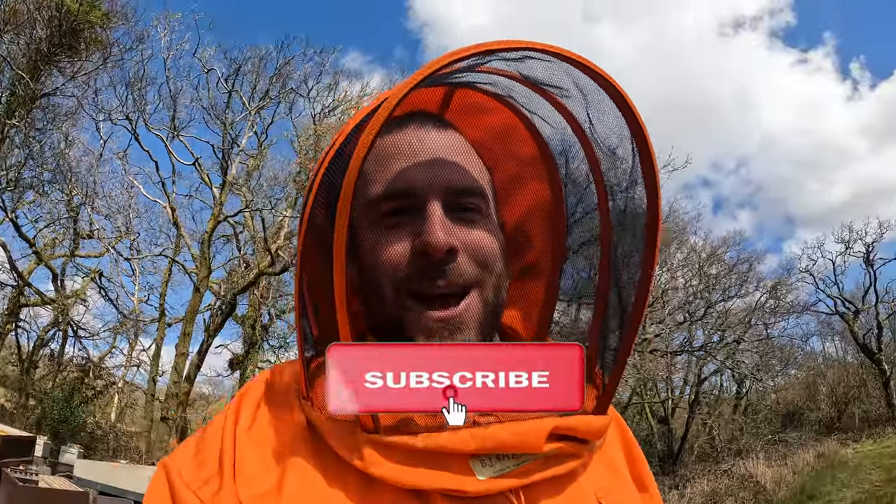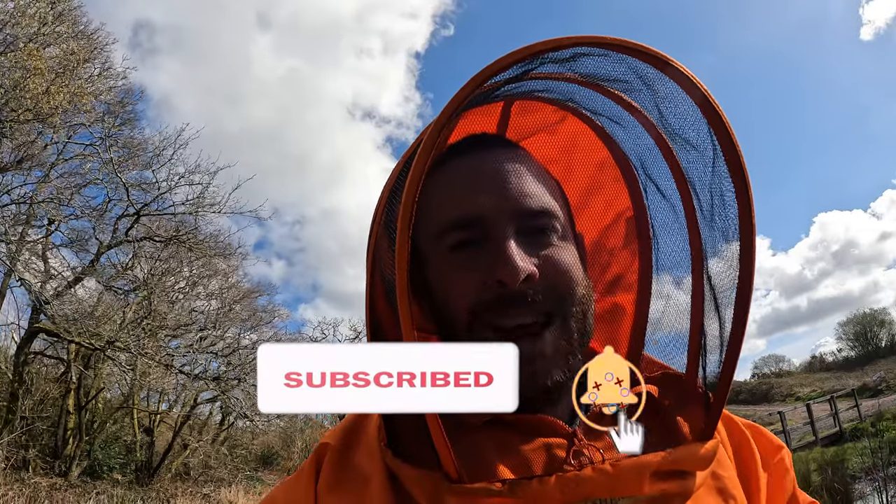That's it for this video. Hopefully you enjoyed it, and now you feel confident enough in transferring your own nuke into a full-size hive that you can do it with ease. And don't forget, if you like this video and you want to watch more of the same kind of content, then please subscribe to my YouTube channel. I try my best at uploading new videos every week. Thanks for watching.